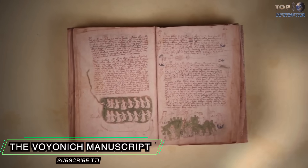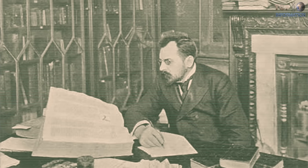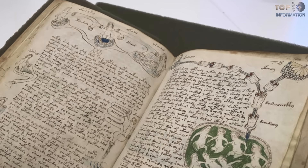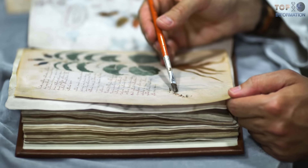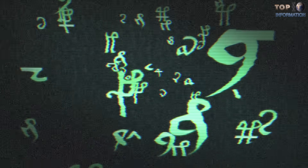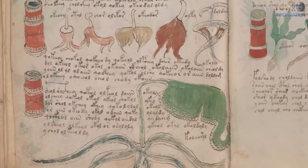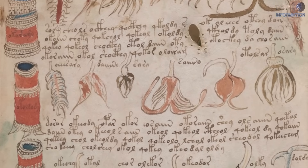The Voynich Manuscript: Wilfrid Voynich, a Lithuanian antiquarian of Polish origin, obtained a manuscript by an anonymous author. The content of this manuscript is still unknown. Voynich spent his life trying to find out the secrets of the document. The Voynich Manuscript has 246 pages and is written in an alphabet that nobody has been able to identify — it is an undecipherable language. In 2009, carbon dating established that the manuscript was from the 15th century.